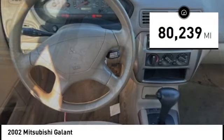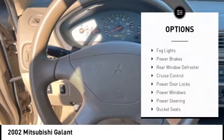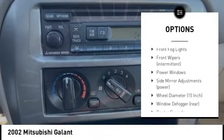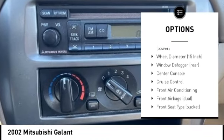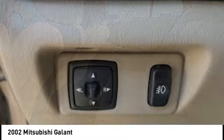This vehicle has less than 85,000 miles. Here are some of this vehicle's great options: bald lights, power brakes, rear window defroster, cruise control, power door locks, power windows, power steering, bucket seats, tilt steering wheel, and driver vanity mirror.